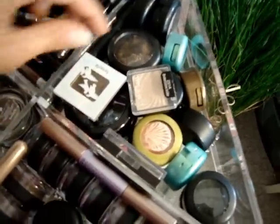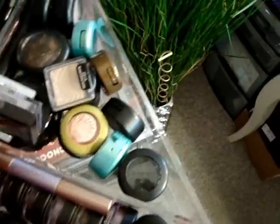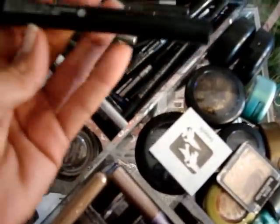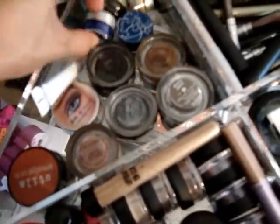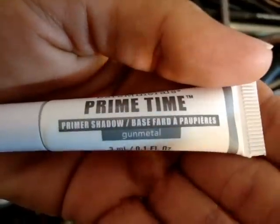On this side are all my loose-form eyeshadows still in the pots — I have Benefit, Wet n Wild, mostly MAC, and one Laura Mercier. Back here are all my pencils, shade sticks, and grease paint sticks — mainly liners. And then all of these are primers and eyeshadow bases: Stila, MAC, Benefit, Tarte, and Bare Minerals Prime Time in the color Gunmetal, which is an amazing eyeshadow primer.